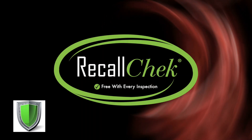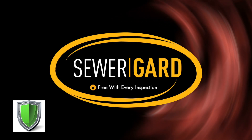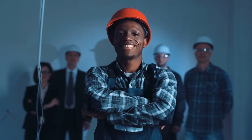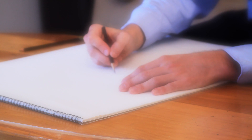Our commitment to clients: free recall check reports, included coverages like our 90-day structural and mechanical warranties, sewer guard coverage for underground sewer and water lines, our 5-year roof leak protection plan, and our satisfaction guarantee are just a few of the reasons homebuyers choose us for their home inspections and have a great home buying experience.